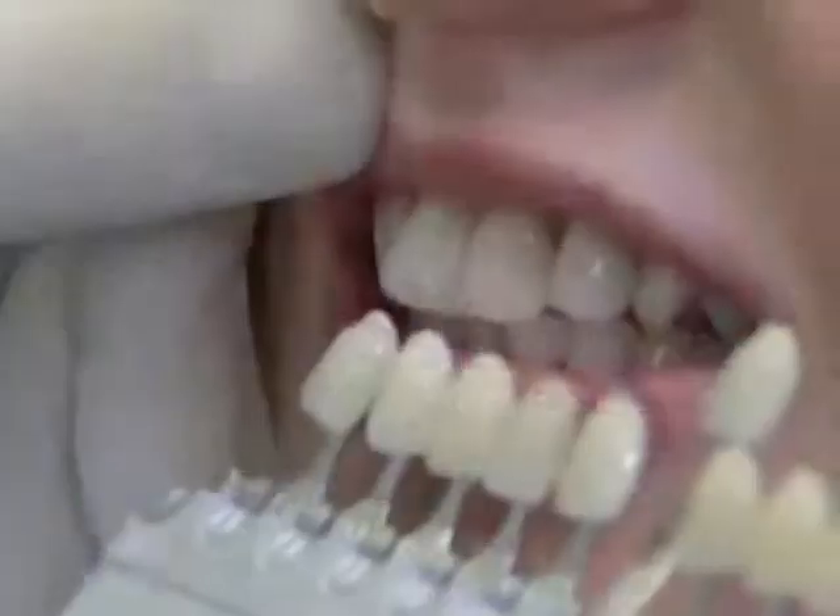No one had teeth this color. I work in the wine industry, I drink a lot of wine — red wine especially — a lot of coffee, and with the time, teeth get a little darker.